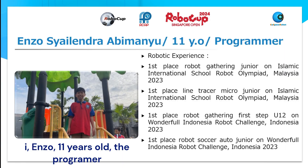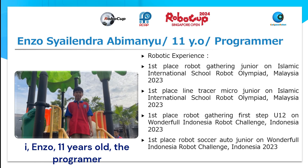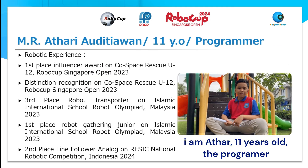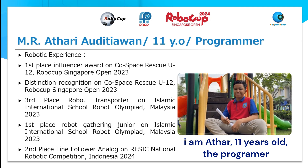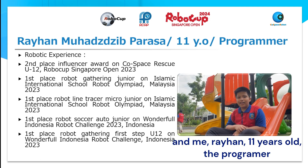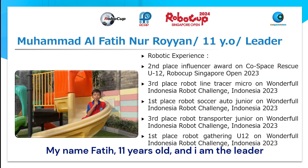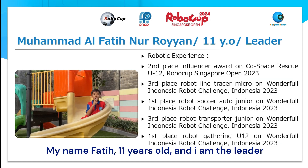I am Zoe, 11 years old, the programmer. I am Atar, 11 years old, the programmer. And me, Raihan, 11 years old, the programmer. My name is Fatih, 11 years old, and I am the leader.